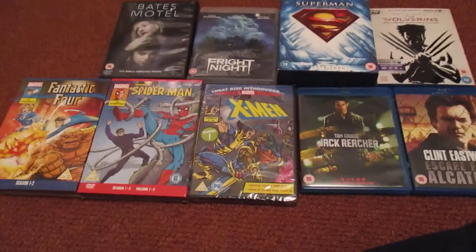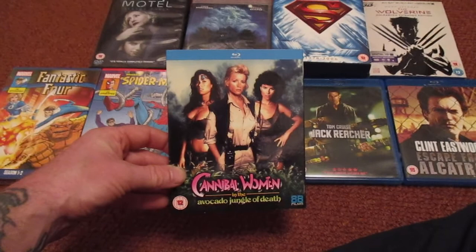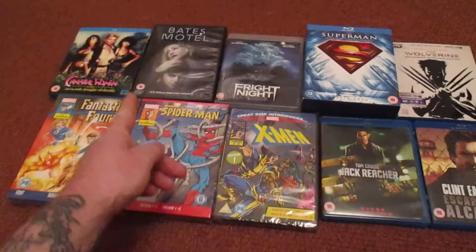Check this one out — I have watched a lot of this, I think I missed the last 10 minutes to the end. Cannibal Women of the Avocado Jungle of Death. I mainly got it because it's got Adrienne Barbeau in it. I don't mind her — she's great in The Fog and Swamp Thing and other stuff.